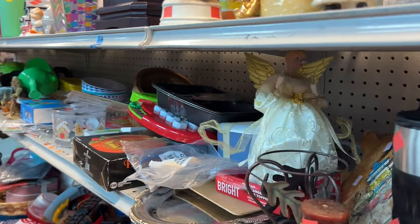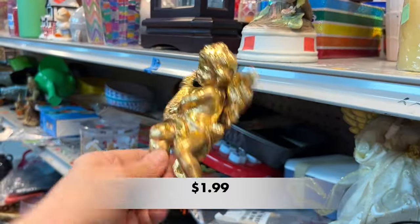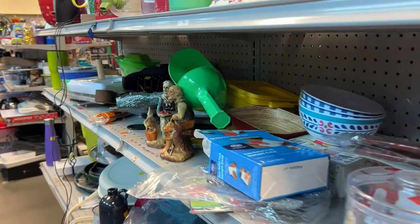The shelves are pretty packed today, but they're not packed like they were at that St. Andrews Goodwill. If you haven't checked that video out, I will link it up top for you.